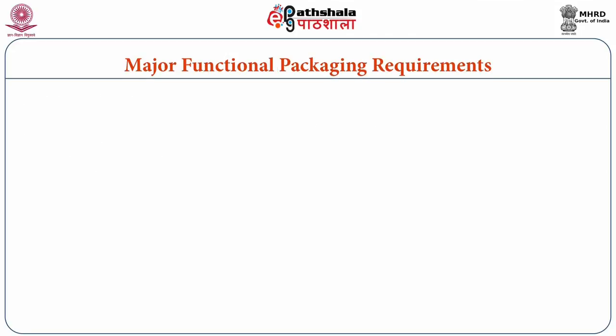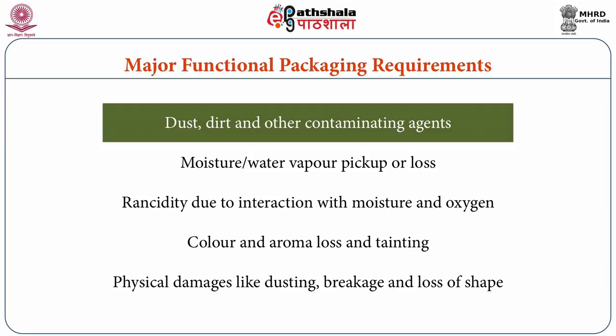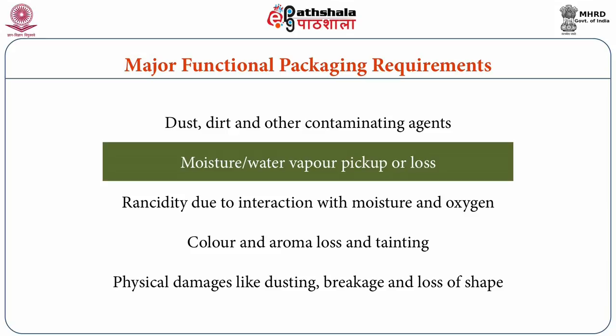The major functional packaging requirements for confectionary products include protection from dust, dirt, and other contaminating agents, as well as from moisture and water vapour pickup or loss, which can result in sugar and fat bloom, stickiness, hardening, and desiccation.